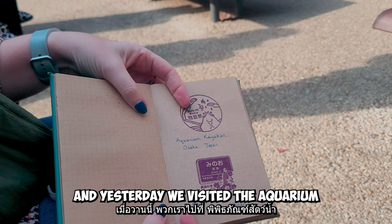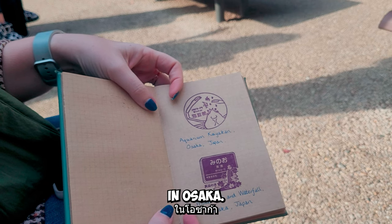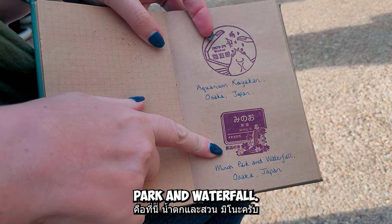Yesterday we visited the aquarium in Osaka, Japan. And the latest one is Minnow Park and Waterfall.